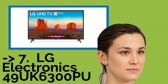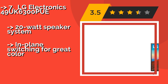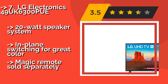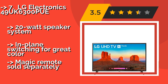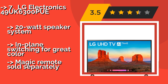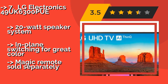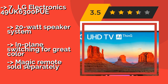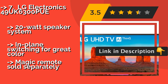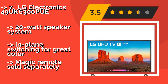The seventh product is the LG Electronics 49UK630PUE. The LG Electronics 49UK630PUE, about $362, utilizes an advanced tone mapping scheme to identify the information being fed to the display, allowing it to optimize its performance to give you the best viewing experience depending on what you're watching. It features a 20W speaker system and in-plane switching for great color.